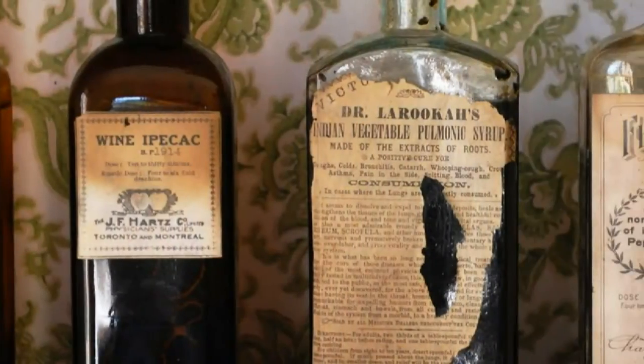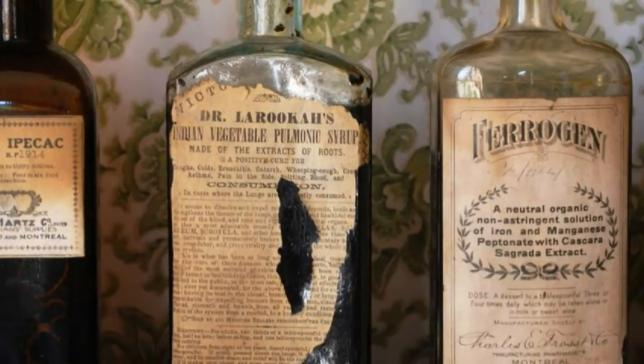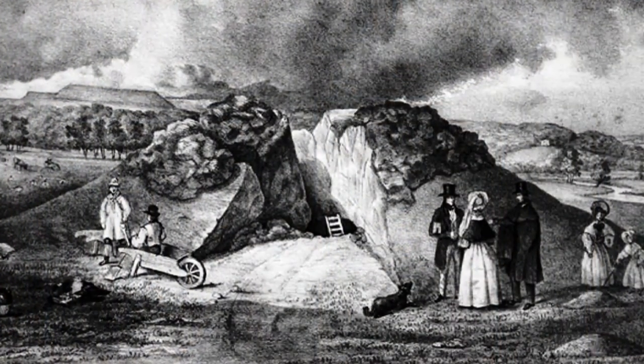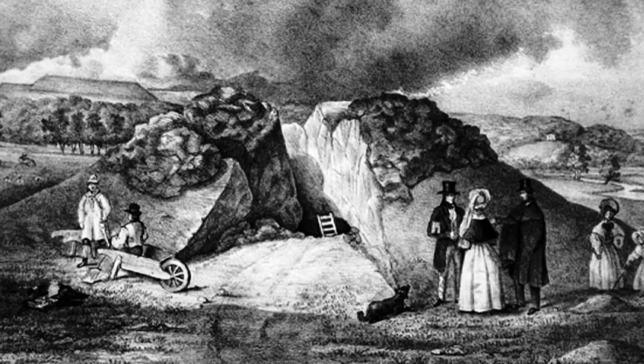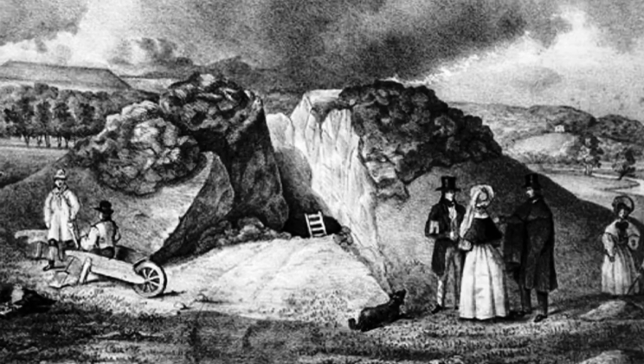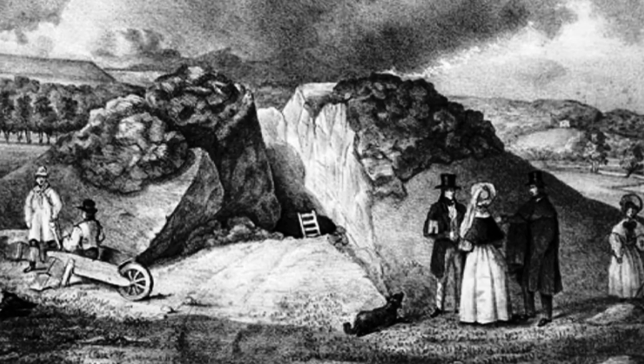In the 1600s, despite grisly stories of ghostly hounds haunting the area, West Kennet Barrow was raided by local doctor Dr Toope, who used bones he discovered in potions and medicines. In the 19th century, turf and chalk were removed from the mound and a farm track crossed over it. One of the chambers was excavated by Dr John Thurnham in 1859.